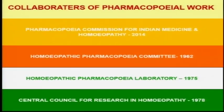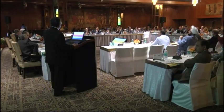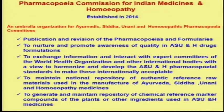The collaborators of the pharmacopoeia work in India include the Pharmacopoeia Commission for Indian Medicine, recently established in 2014, covering homeopathy along with Ayurveda, Unani, and Siddha systems. Professor S.S. Honda chairs the commission as scientific body chairman, overseeing all pharmacopoeia in India. The Homeopathic Pharmacopoeia Committee is another body that looks after the work, and the Homeopathic Pharmacopoeia Laboratory and Central Council for Research in Homeopathy carry the experimental work developing standards. The Pharmacopoeia Commission for Indian Medicine is the umbrella organization for all pharmacopoeias with a prime mandate to publish and revise pharmacopoeias and formularies.